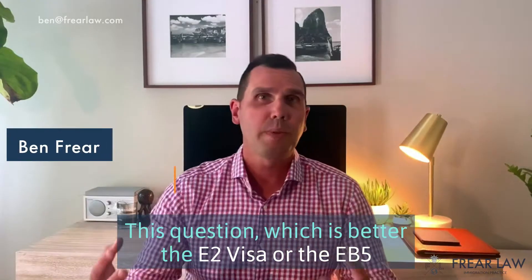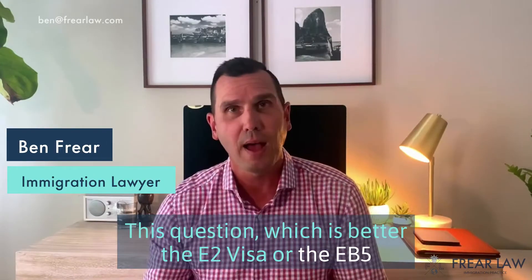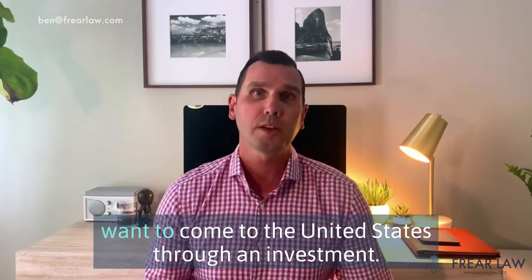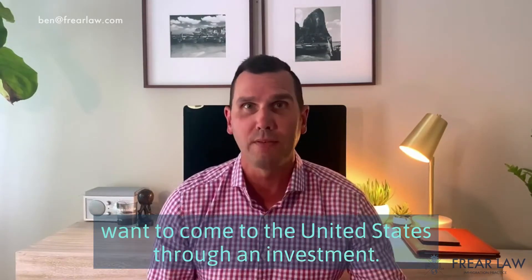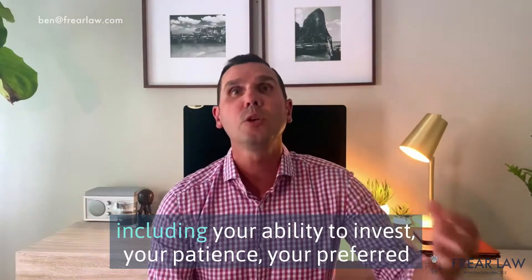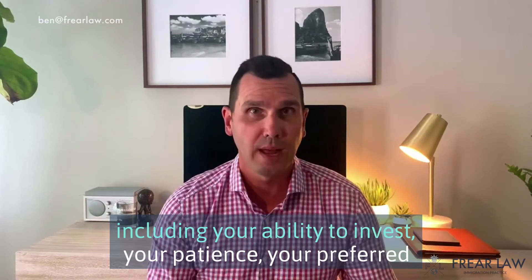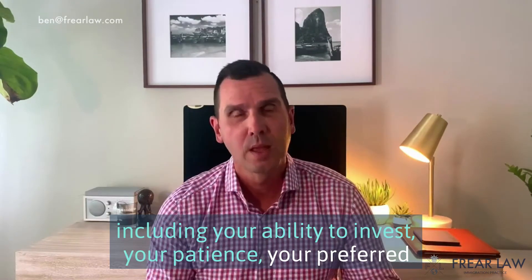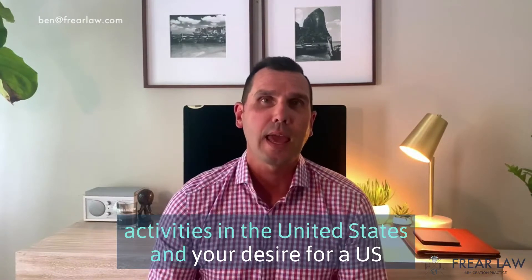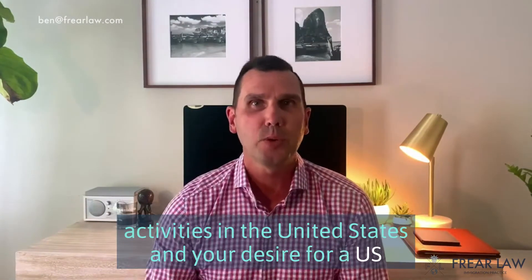This question — which is better, the E-2 visa or the EB-5 — is a great question that I hear fairly often from people who want to come to the United States through an investment. The answer will depend on a number of factors, including your ability to invest, your patience, your preferred activities in the United States, and your desire for a U.S. green card.